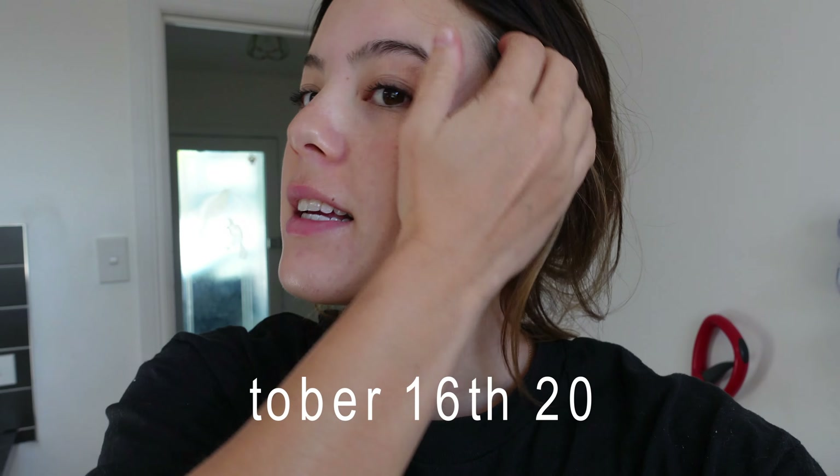It's October 16th — about three weeks of using The Ordinary. I just woke up with no makeup on. My skin is feeling so much better. I still have some redness and a breakout, but it is so much better than when I started. I really think it's the niacinamide and zinc. I do have a disclaimer though — I had to stop using the retinol at night after about two weeks because I found out you're not meant to use retinol when you're pregnant, so I stopped. Everything else I've been using I really like so far.